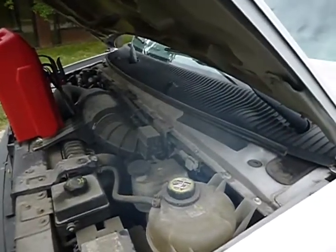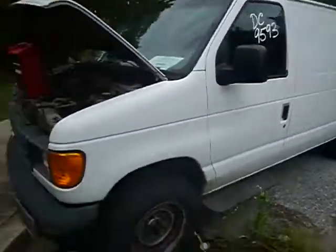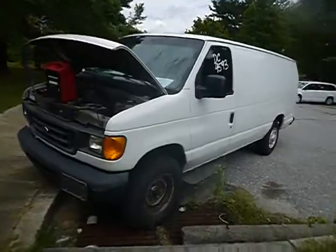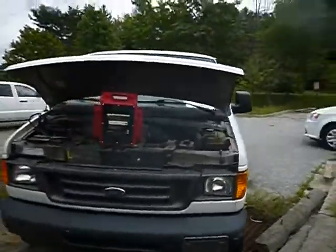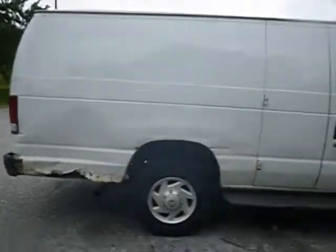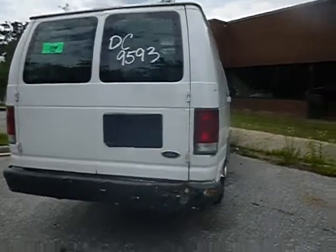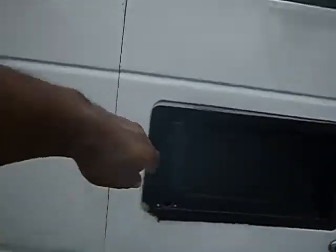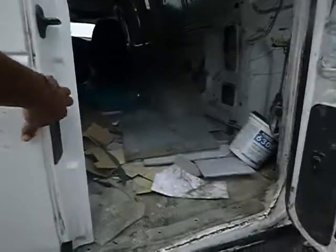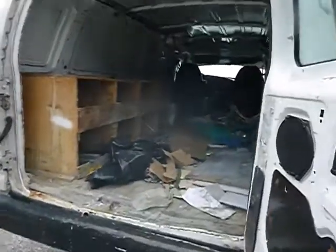Lot number 38577. We have the jump box attached to this particular van. It's a Ford, 2007. Missing a lock on the back. It's a cargo van — this is a DC government work van.